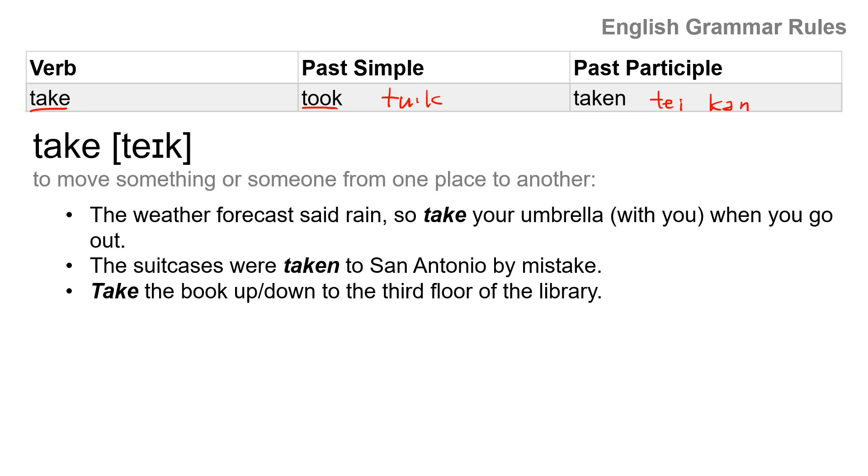Take means to move something or someone from one place to another. The weather forecasts sad rain, so take your umbrella with you when you go out. The suitcases were taken to San Antonio by mistake — 'taken' is past participle. Take the book up or take the book down to the third floor of the library. Take, took, taken.